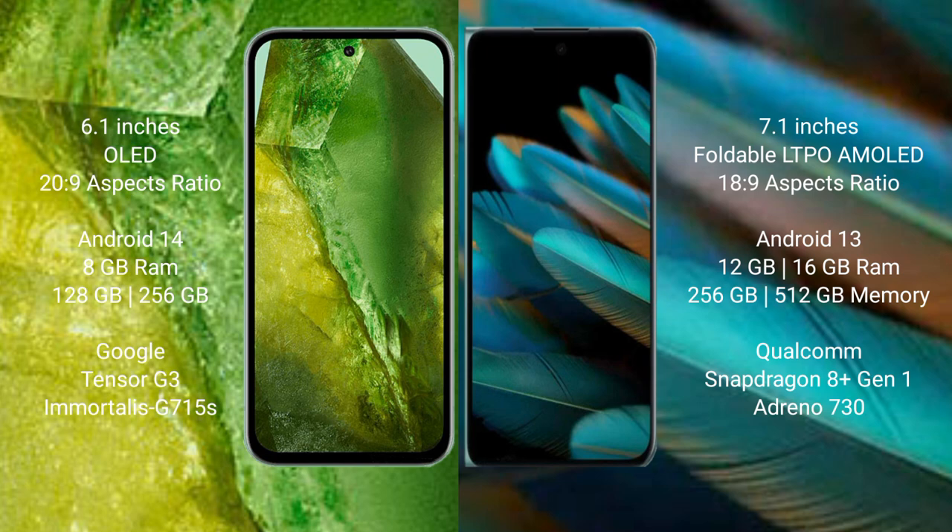Google Pixel 8a runs on the Android 14 operating system, while the Oppo Find N2 runs on Android 13. The Google Pixel 8a comes with 8GB RAM and 128GB to 256GB internal storage.